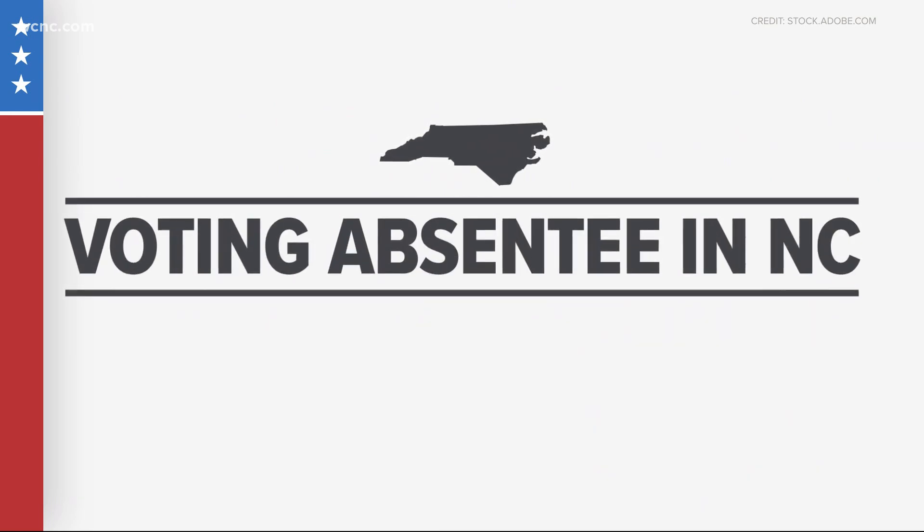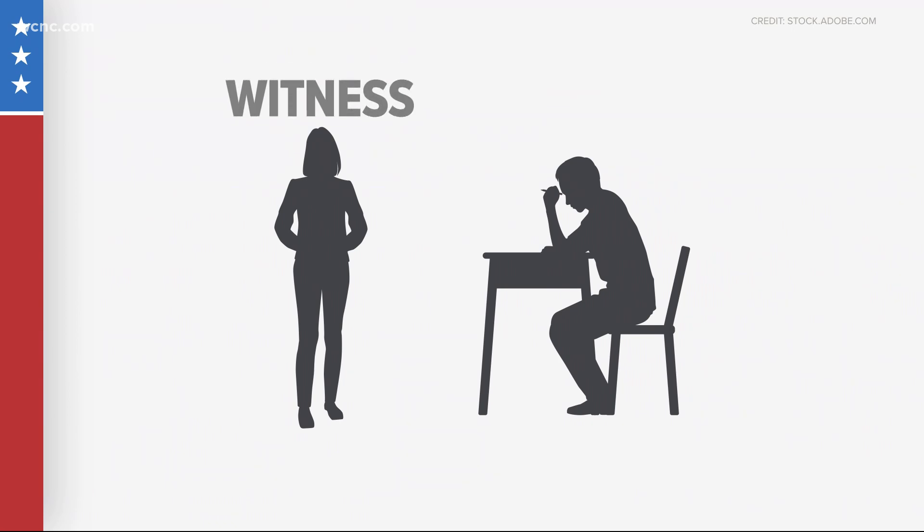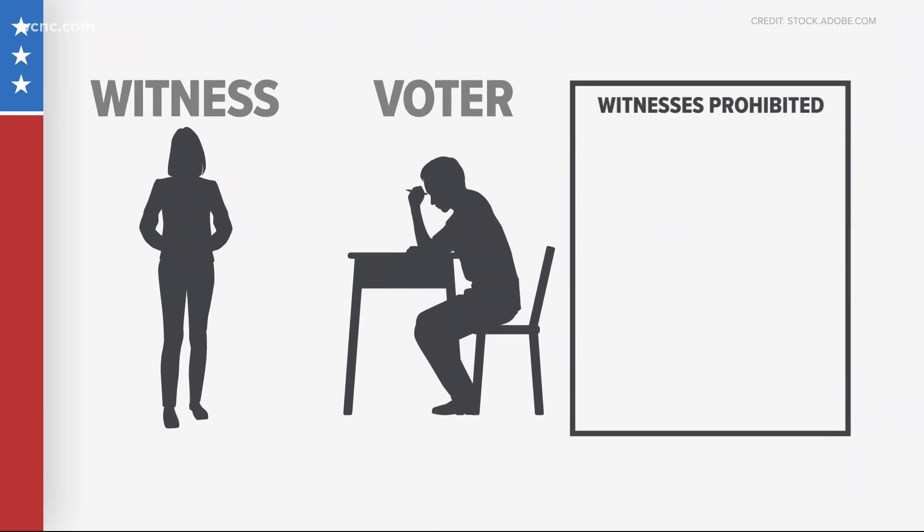Now, let's move on to voting absentee. For the 2020 general election, one witness is required for an absentee ballot in North Carolina. The voter is required to mark the ballot in the presence of that witness. A number of people are prohibited from serving as witnesses, including a person who is under 18 and a person who is a candidate for nomination or election to office, unless the voter is the candidate's near relative.